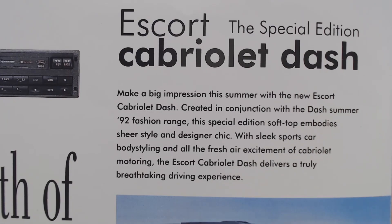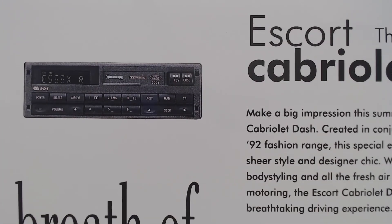The brochure starts by saying: 'Make a big impression this summer with the new Escort Cabriolet Dash, created in conjunction with the Dash Summer '92 fashion range. This special edition soft top embodies sheer style and designer chic with sleek sports car body styling and all the fresh air excitement of cabriolet motoring.' There's also a quick look at the stereo — a tape unit — not particularly exciting but not too bad.